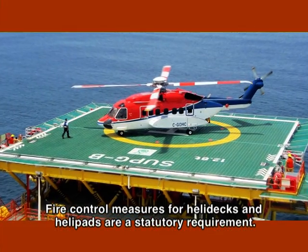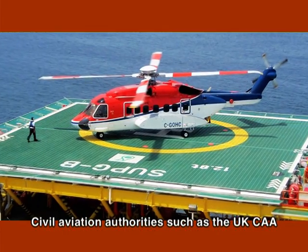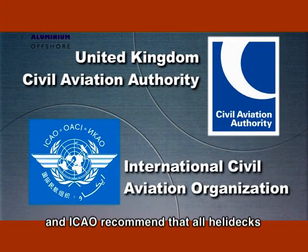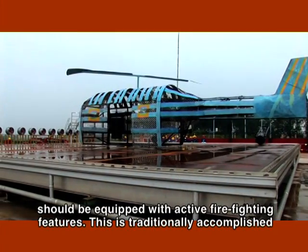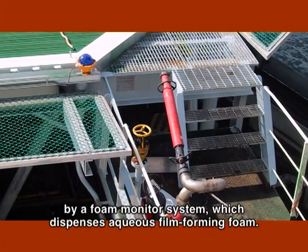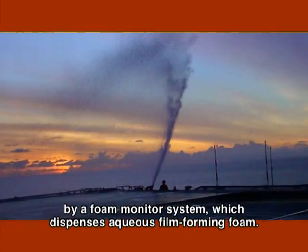Fire control measures for helidecks and helipads are a statutory requirement. Civil aviation authorities, such as the UKCAA and ICAO, recommend that all helidecks should be equipped with active firefighting features. This is traditionally accomplished by a foam monitor system, which dispenses aqueous, film-forming foam.